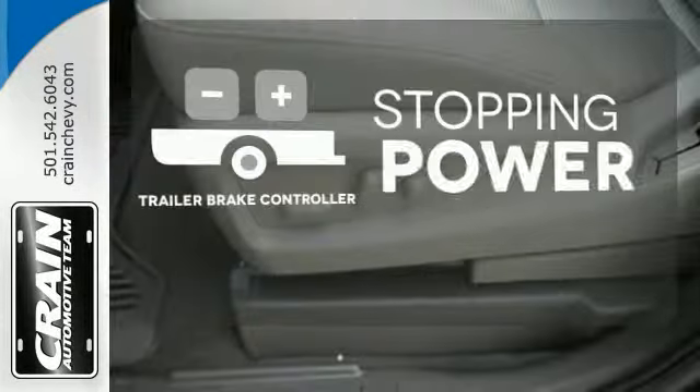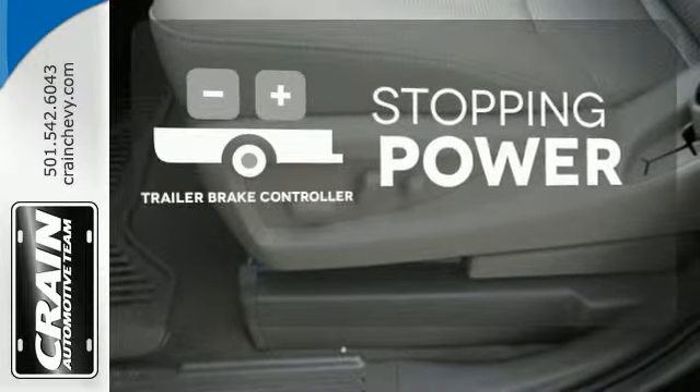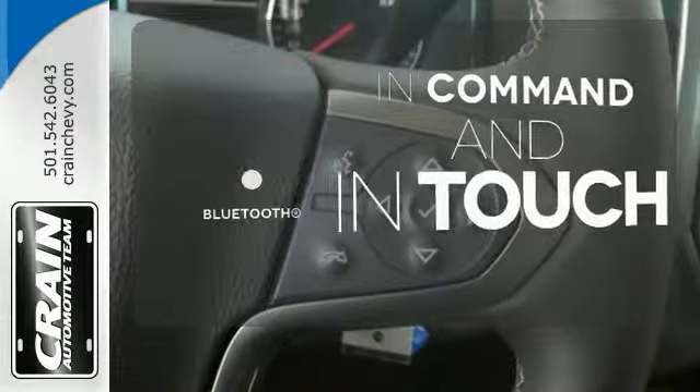A trailer brake controller helps you maintain stopping power. Keep your hands on the wheel and eyes on the road with the Bluetooth.